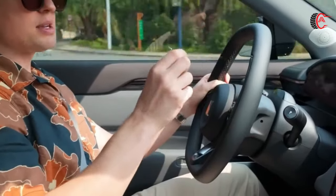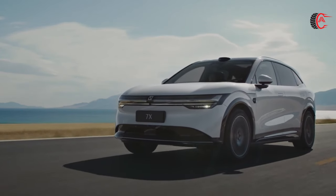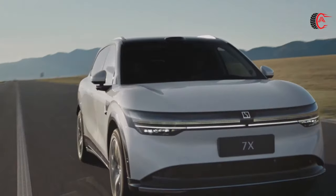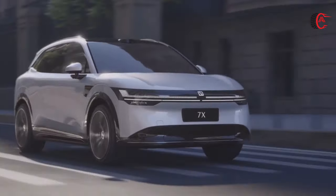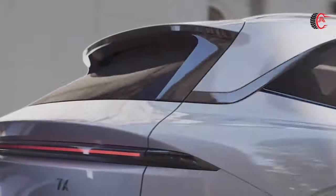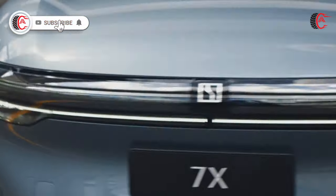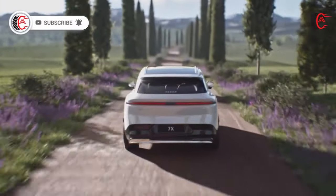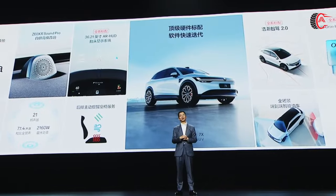The Zeekr 7X delivers a pleasant driving experience through intelligent assistants that maintain lane position and adjust speed, creating a secure environment. Advanced autonomous driving assistance allows the vehicle to autonomously change lanes on highways, expressways, and other roads covered by the intelligent driving map. Parking is made easy — in an area without designated parking spaces, you can reserve a temporary parking spot by simply dragging the vehicle icon.